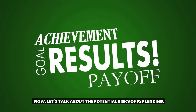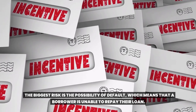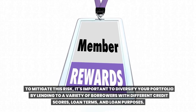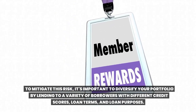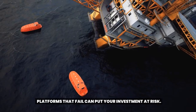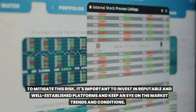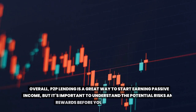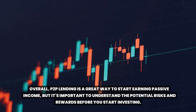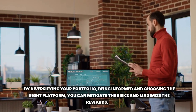Now let's talk about the potential risks of Toop lending. The biggest risk is the possibility of default, which means that a borrower is unable to repay their loan. To mitigate this risk, it's important to diversify your portfolio by lending to a variety of borrowers with different credit scores, loan terms, and loan purposes. Another risk to consider is the risk of platform failure. Platforms that fail can put your investment at risk. To mitigate this risk, it's important to invest in reputable and well-established platforms and keep an eye on market trends and conditions. Overall, Toop lending is a great way to start earning passive income, but it's important to understand the potential risks and rewards before you start investing. By diversifying your portfolio, being informed, and choosing the right platform, you can mitigate the risks and maximize the rewards.